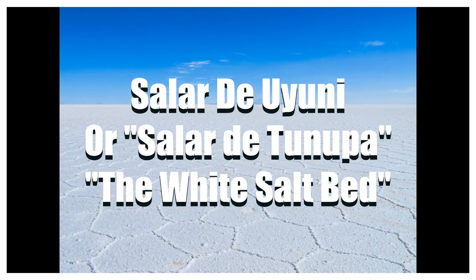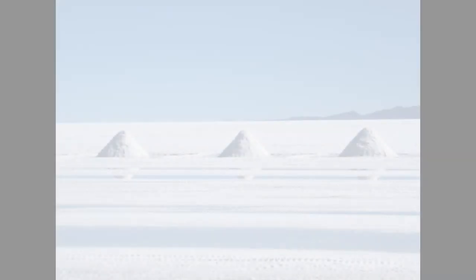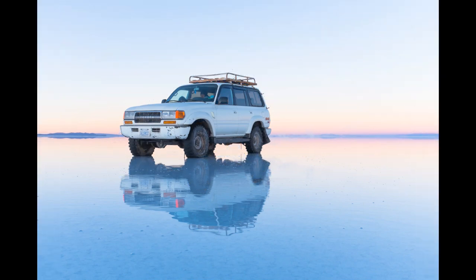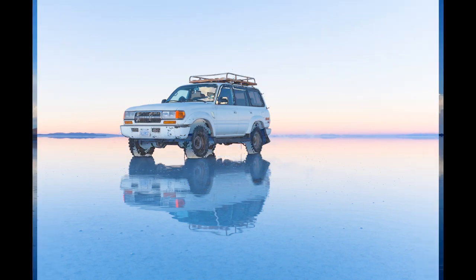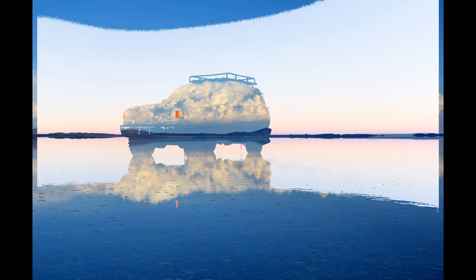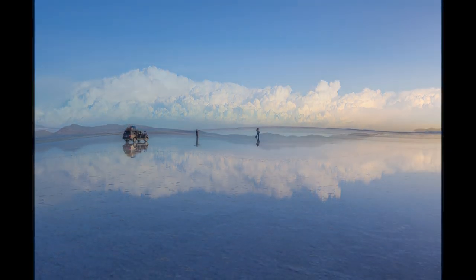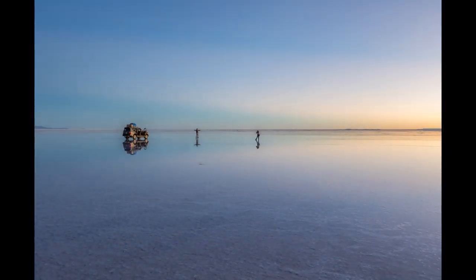Number seven: Salar de Uyuni, the white salt bed. Salar de Uyuni is the world's largest salt flat, over 10,000 square kilometers in area. It is covered with a salt crust and has extraordinary flatness. When it rains, a thin layer of calm water transforms the flat into the world's largest mirror. It is located in Bolivia.